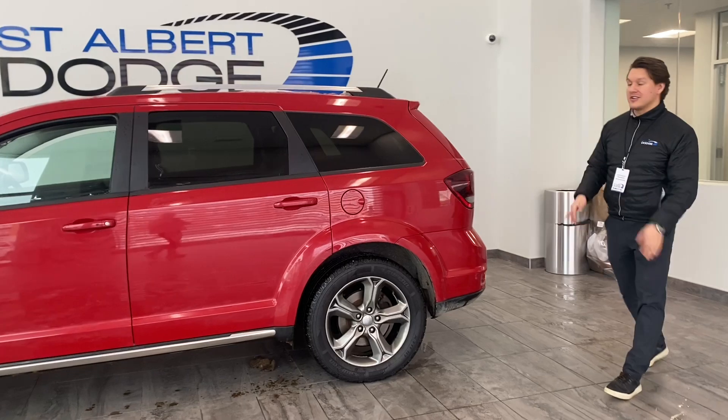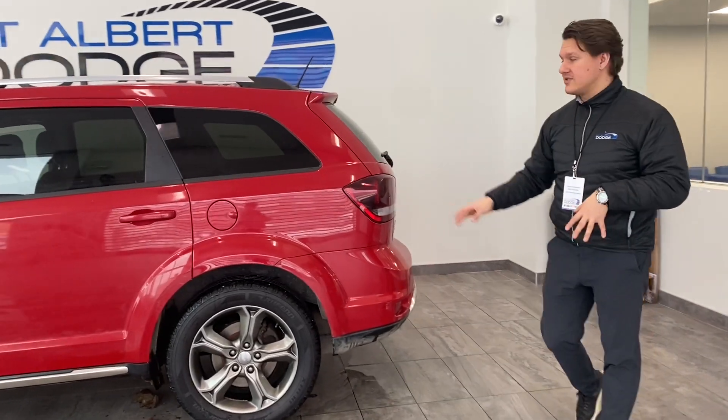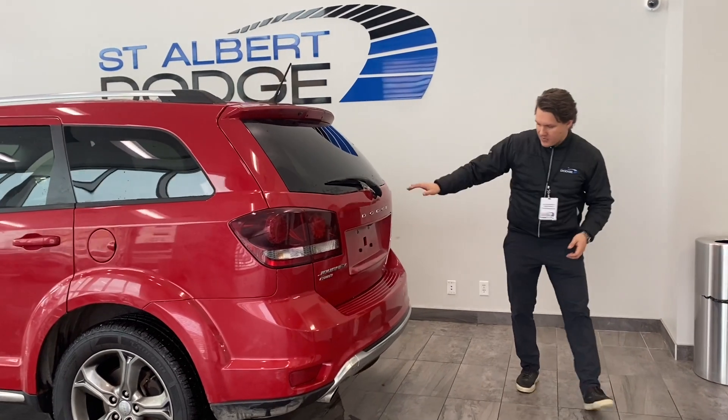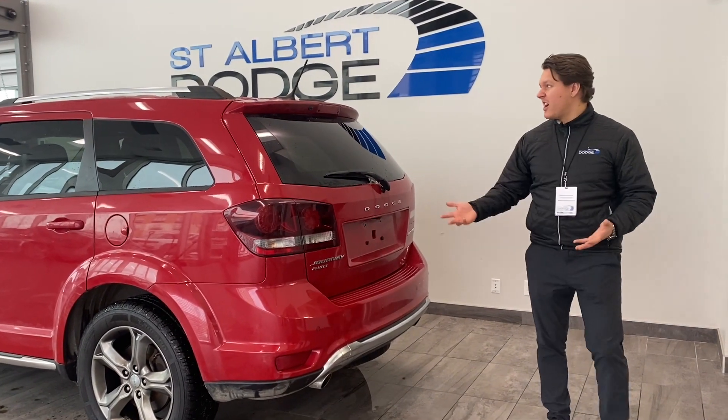Coming around to the rear. You've got the backup camera, rear parking sensors, and all around just very, very well kept.